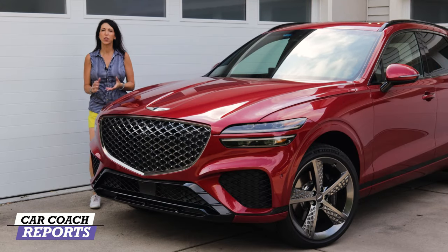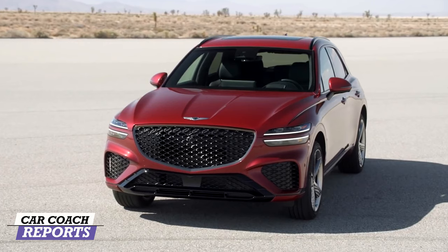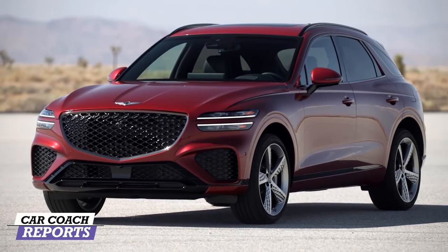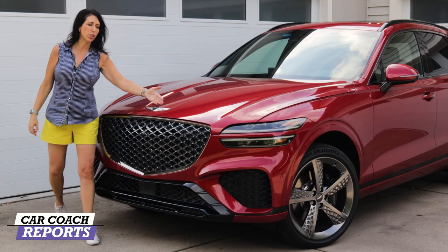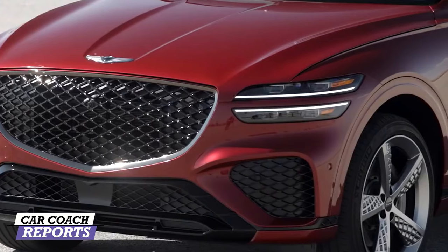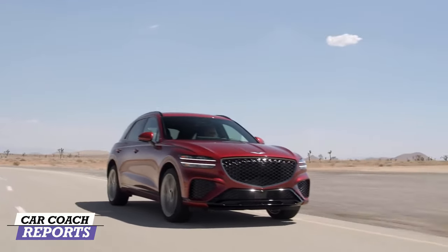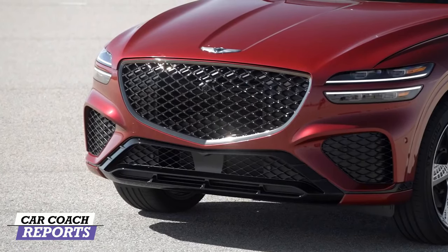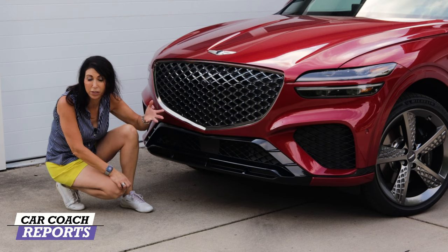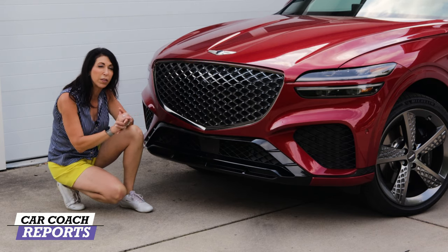The G in GV70 stands for Genesis, and the V stands for versatility. You'll notice the athletic stance — where the GV80 was more about luxury, this vehicle has its own muscular, athletic personality. Starting with the Genesis logo on the hood — very sporty, almost sports-car-like — going into the dual-stripe headlights which are distinctive of the Genesis lineup across the 70, 80, and 90. The front grille matches the rest of the family in black chrome with a matte black lower section that transitions to a shiny finish below.